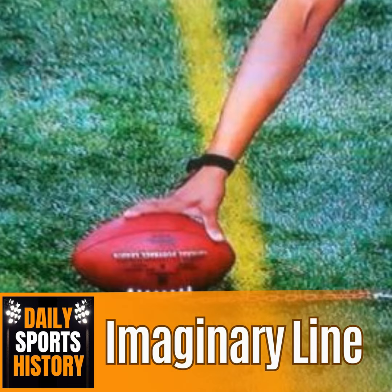Welcome to Daily Sports History. I'm Ethan Rees, your guide to help you daily increase your sports knowledge. Today's trivia question to listen out for is: how much money did it cost in 1998 to produce the yellow first down line for one game?